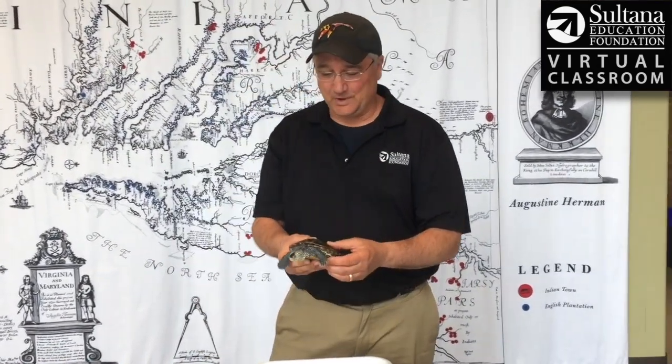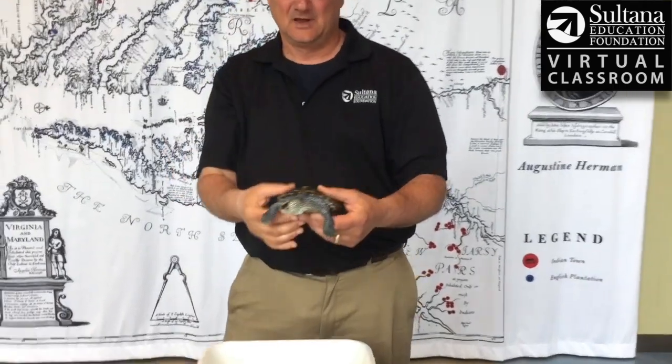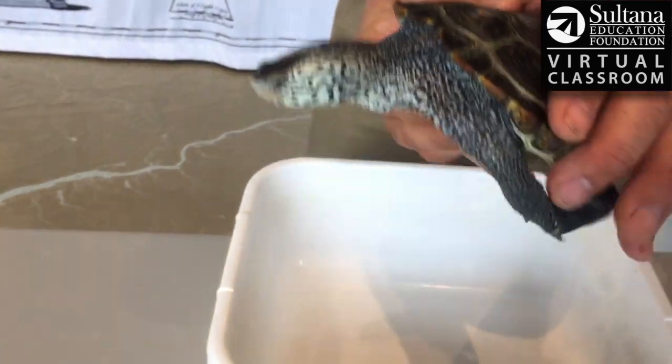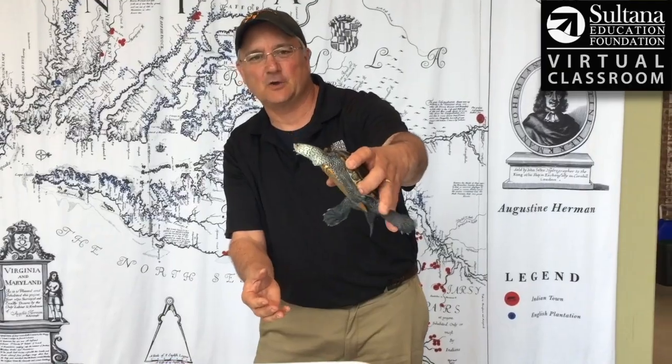Here in captivity, she gets a really nice diet of shrimp, squid, oysters, and sometimes fish. Out in the wild, she would certainly eat all of those things, and she would also eat things that are a little easier to catch, like snails, where she can use that beak to kind of crush things. She's primarily a meat eater, cruising around the salt marshes looking for her prey — worms, of course, among other things.